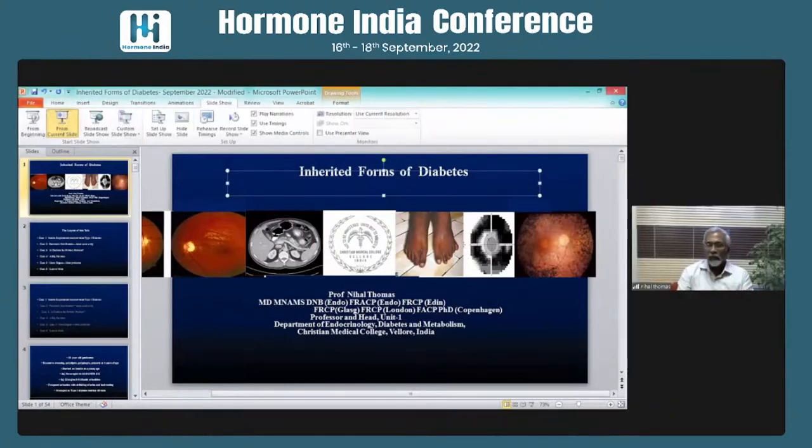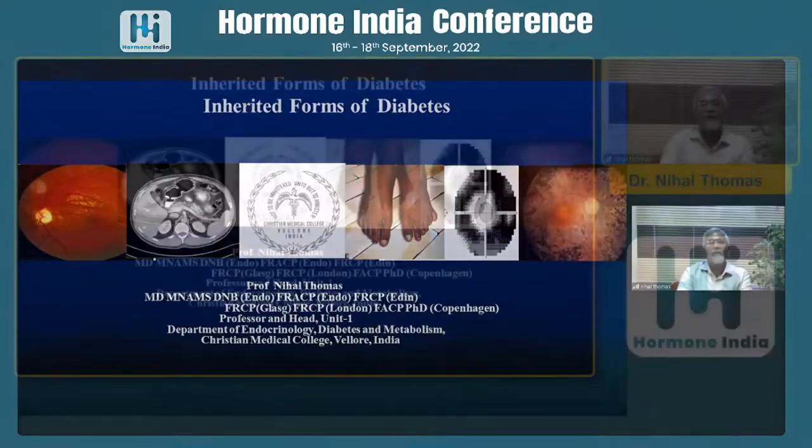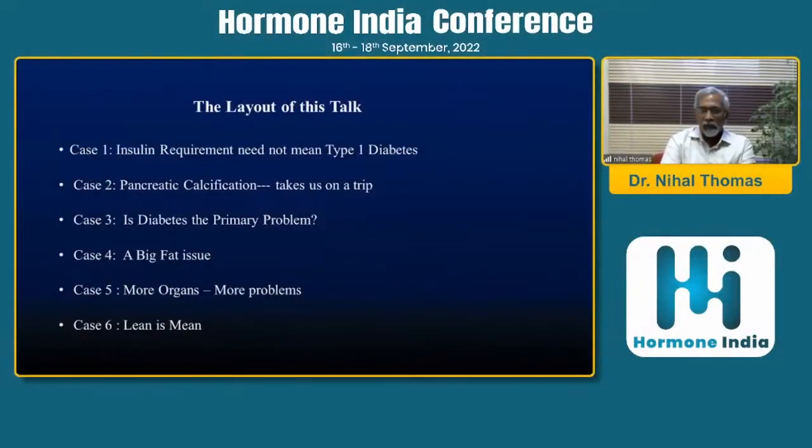I'm going to give a case-points approach towards inherited forms of diabetes, covering six different case scenarios and a little bit of an explanation as to what we should be thinking about.